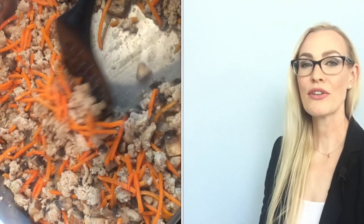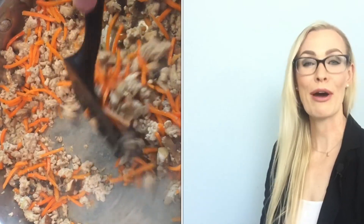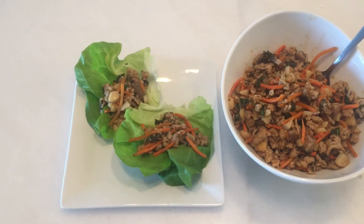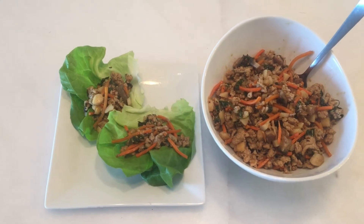In a large pan, cook the oil and ground meat until all the pink is gone, about five minutes. Add in your mushrooms, ginger, and carrot, and stir until the mushrooms are fully cooked through, about three to five minutes. Then add in the liquid and herb ingredients and serve warm in your butter leaf lettuce.